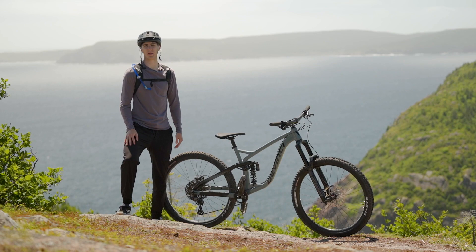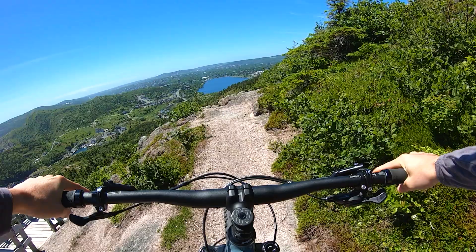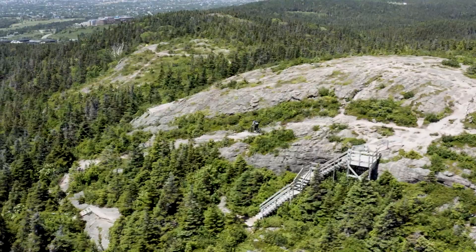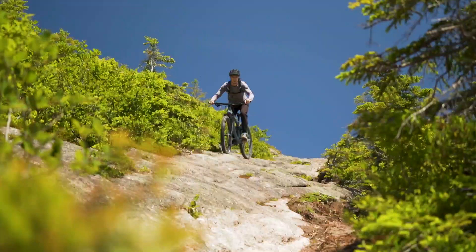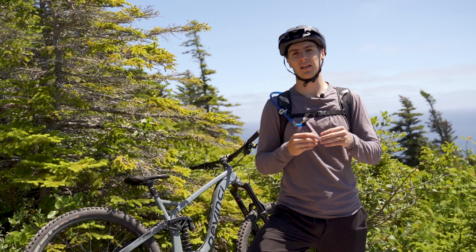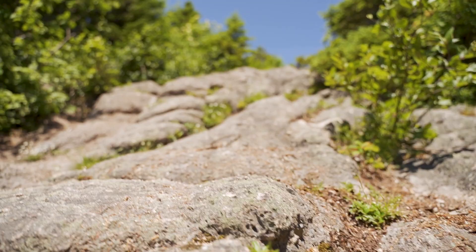Enough of the chit chat. Let's drop in and get to the riding. This trail takes no time getting to the sketchy stuff. As soon as we drop in, we're challenged by an off-camber rock roll followed by a nasty rock face. I started riding last year and only built up the confidence to ride this section a couple weeks ago. It's steep, sharp, jagged rock that'll make you pay if you mess up. Commitment is everything. Let's do it.